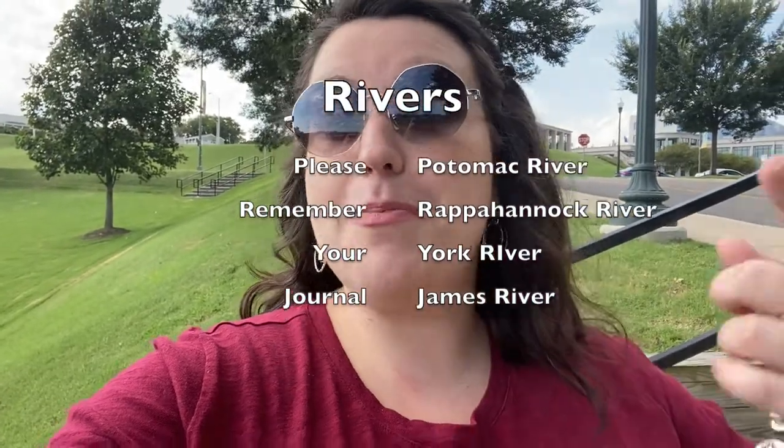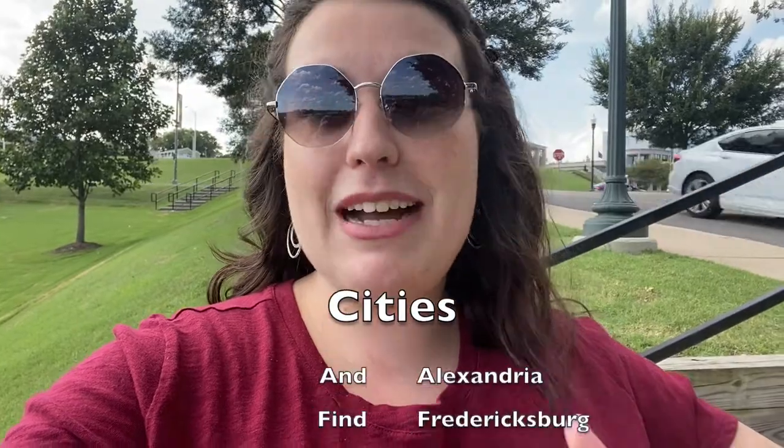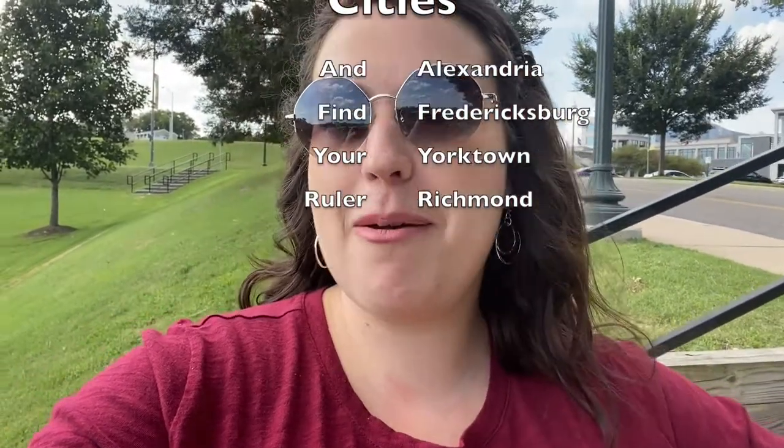I hope you enjoyed my video on the four major rivers of Virginia. If you need a little trick to remember them, you can do 'please remember your journal' and that'll help you remember the cities as well as the rivers. I hope you have a wonderful day! And treat people with kindness!